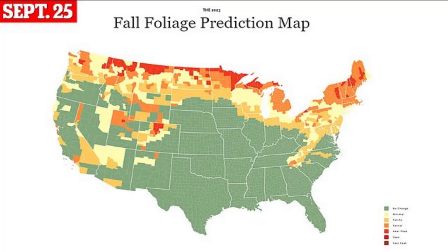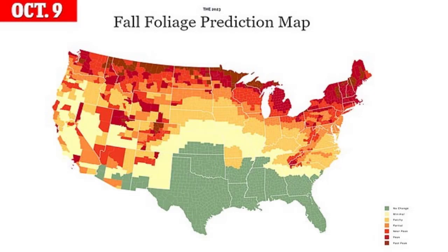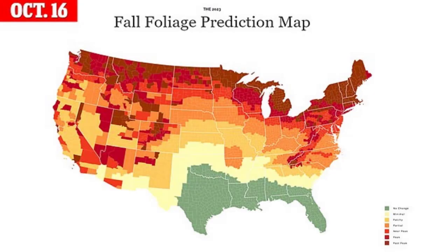Here is September 25th, here is October 9th, and as you can see it makes its way south — here's October 16th. Some of the more southern states turn even later. You can check out the reference link for more details about your specific area.